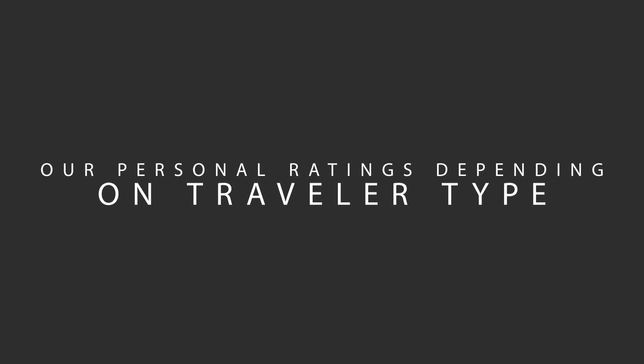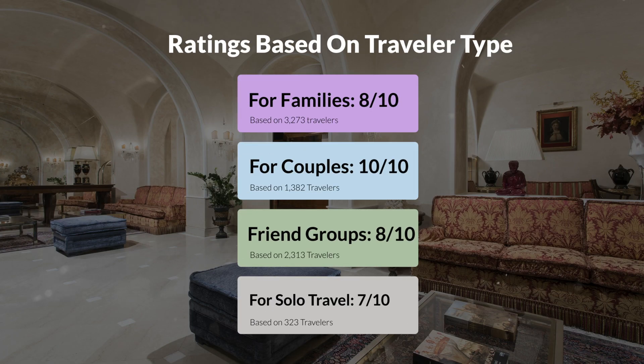Now let's move on to our personal ratings for this hotel, depending on the type of traveler. For families: 8 out of 10. For couples: 10 out of 10. For friend groups: 8 out of 10. For solo travel: 7 out of 10.